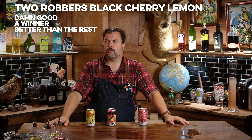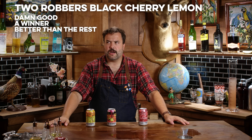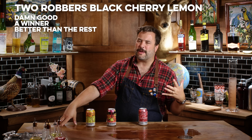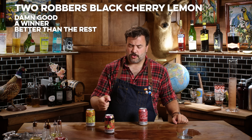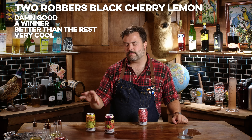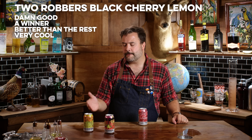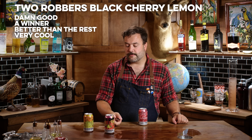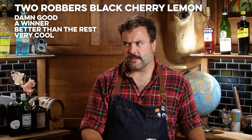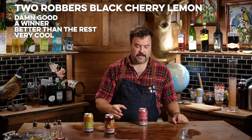The black cherry with a little lemon — something going on there makes it a lot better. Tastes more like something you'd expect to drink. That's really cool. I like it. The grapefruit I'm not thrilled with, but the black cherry is way better than all the others.